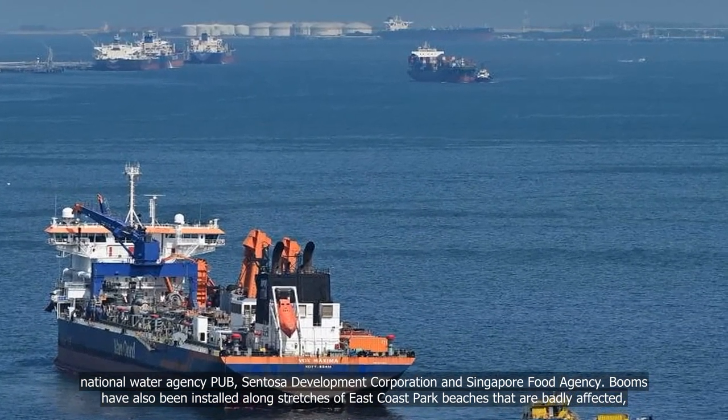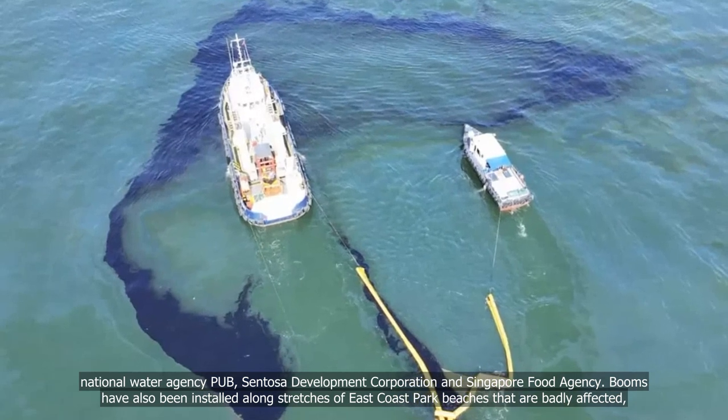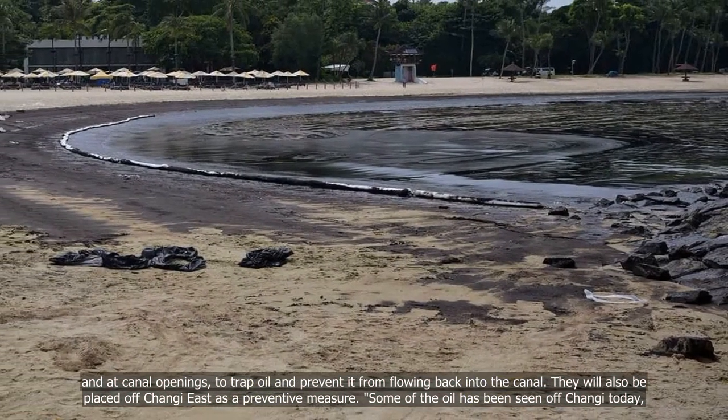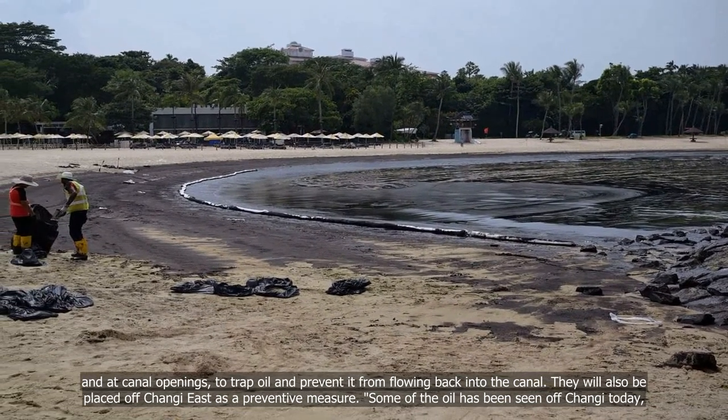Booms have also been installed along stretches of East Coast Park beaches that are badly affected, and at canal openings, to trap oil and prevent it from flowing back into the canal. They will also be placed off Changi East as a preventive measure.